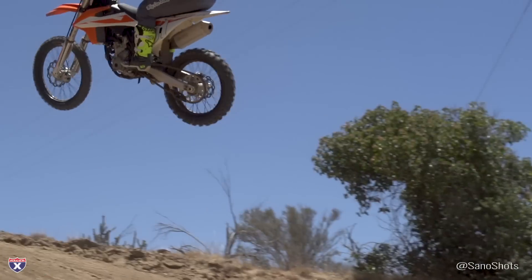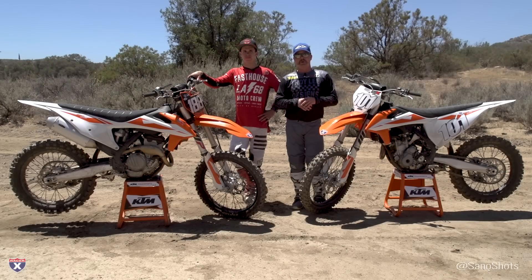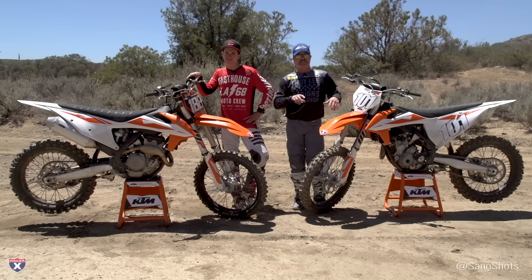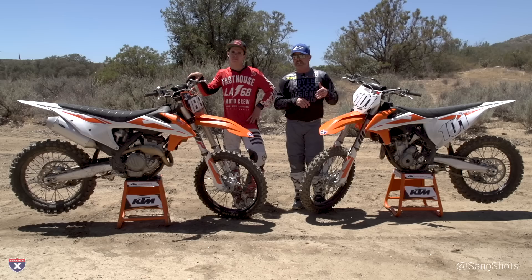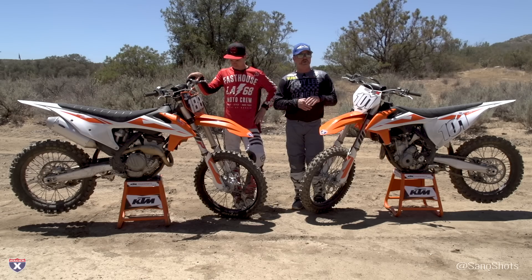Suspension was very plush and handled big hits well. Not a ton of bumps built in yet today, but overall super stoked with the suspension. I turned the compression on the fork one click just to hold it up a bit — that was the only change I made. We set the sag at 105 and I ran it all day with no issues.